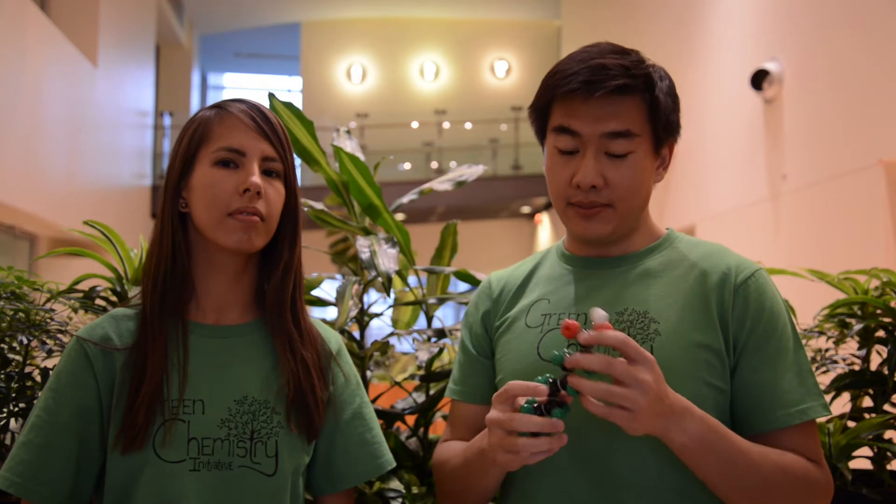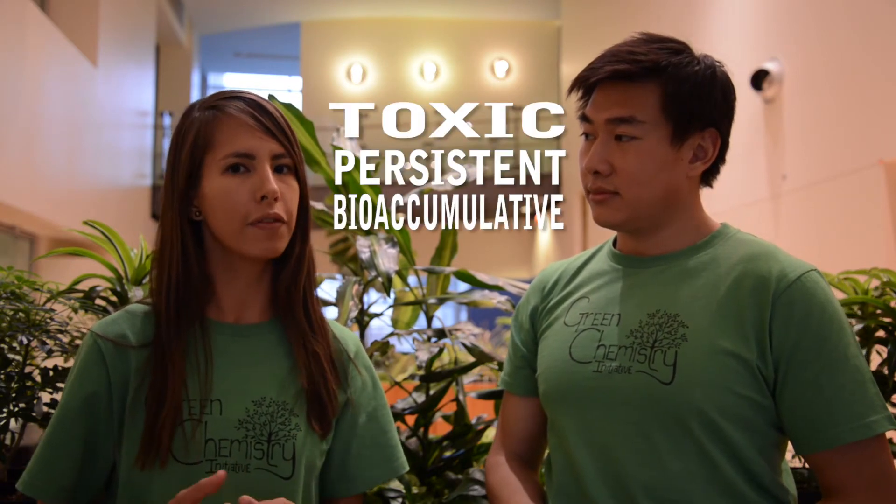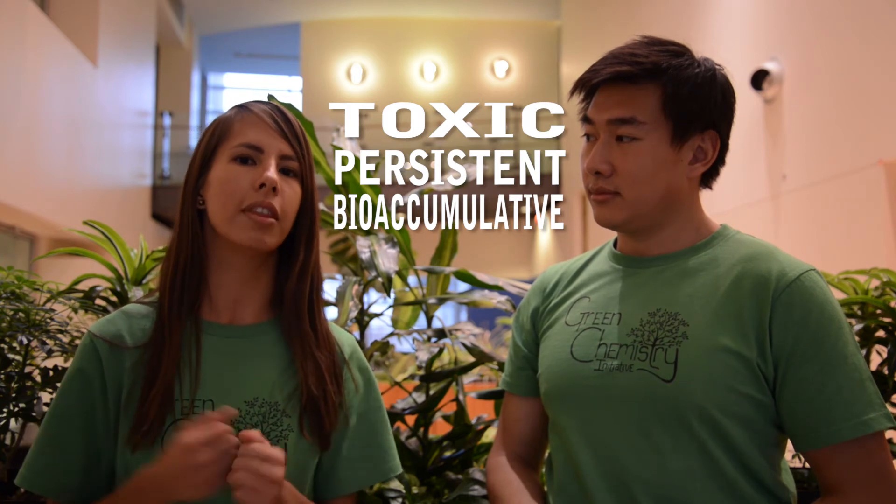The fluorines on this molecule make it chemically robust under many conditions, which is why it was used for firefighting foam in the first place. But the same robustness is not always a good thing. Over the years, we have learned that fluorosurfactants are toxic. They are also persistent and bioaccumulative, meaning they stick around for a long time in the environment and meanwhile build up their concentration in humans and other organisms. Now that we know this, many scientists are working on chemical alternatives to completely phase out fluorosurfactants.